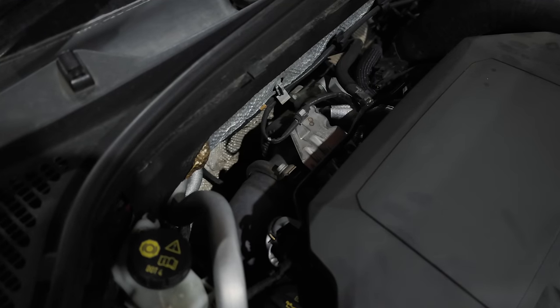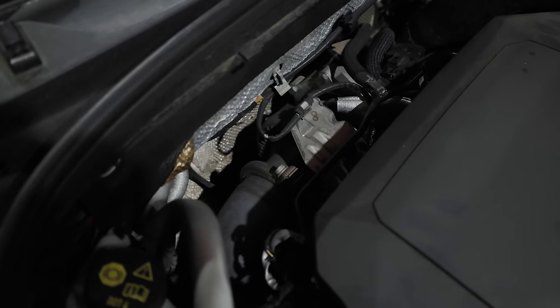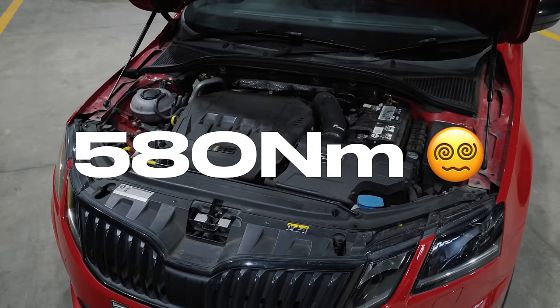And how can we not talk about the big Garrett Powermax Stage 1 turbo strapped onto it, allowing the car to make a healthy 430 horsepower and 580 Nm of torque.